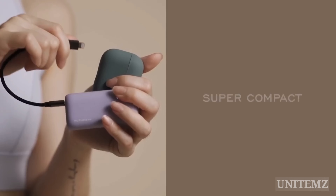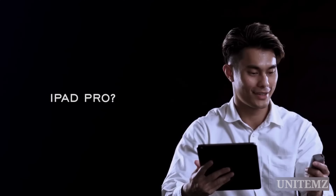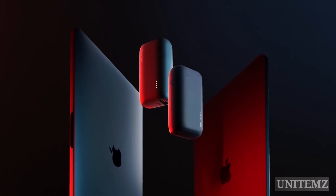Do your earbuds die in the middle of your workout? Give them some energy. Running out of battery in the middle of a raid? Connect it to Pixie Mini to end the battle. If you need to charge two devices at a time, go ahead.